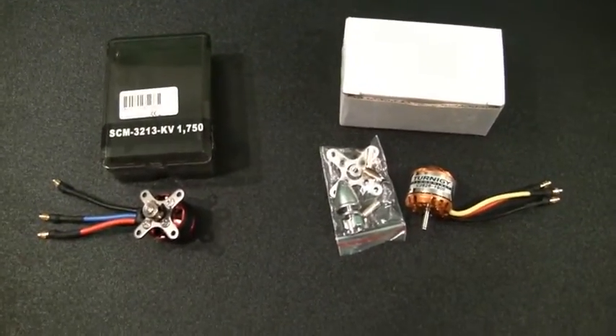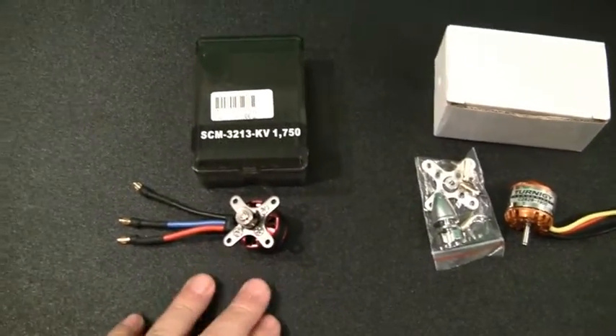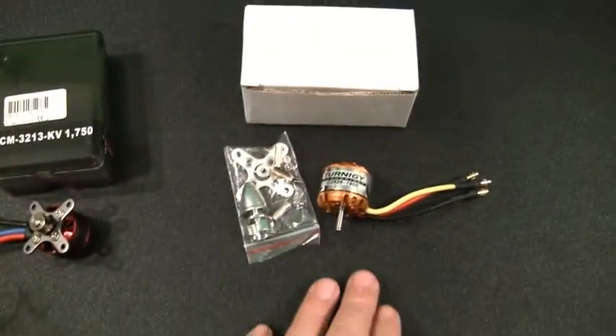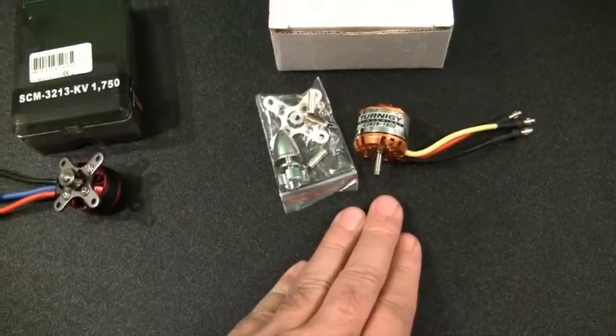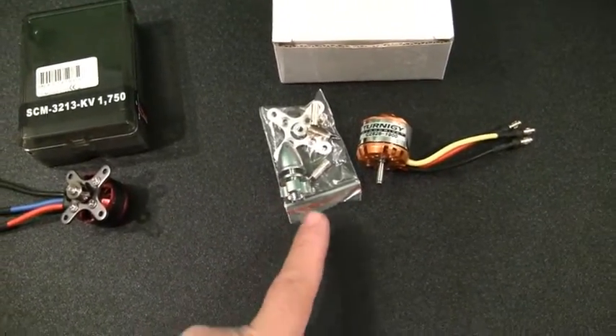Getting ready for the October 2010 drawing giveaway. Here are two prizes. We have the motor from Scanner RC — it's a 1750 kV motor. And also we have the Turnigy motor, which is the second prize. It's a 2826-1900, a 1900 kV motor, and that comes with a prop adapter, the X motor mount, and the bullet connectors.